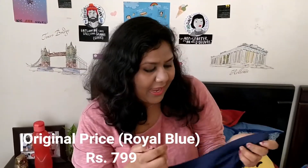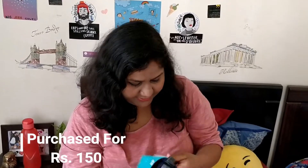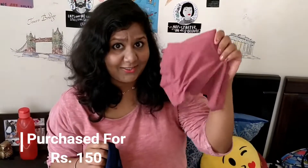Moving on to something cheeky, I got this really awesome underwear and the price is $800 and I got it for $150. And I actually got another pair of it, which is pretty amazing.